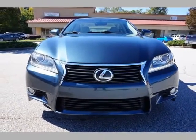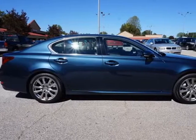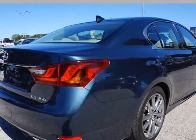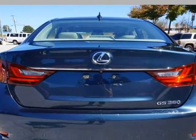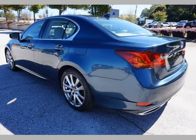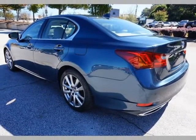3.5L V6 306 HP engine, automatic transmission with steering mounted paddle shifters, premium gray leather seating, dual power front bucket seats, heated and cooled front seats, power locks, power windows, power side mirrors with blind spot assist.